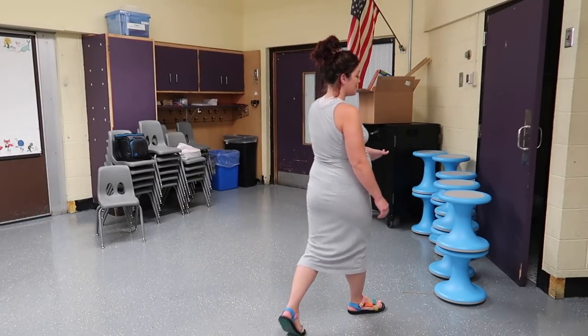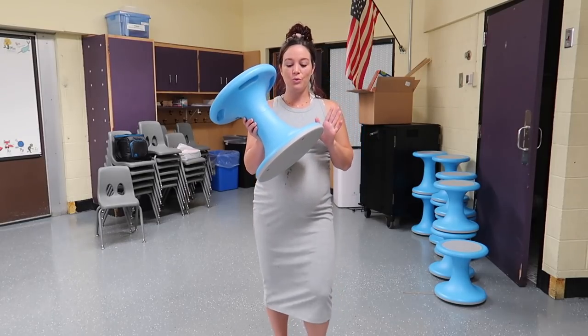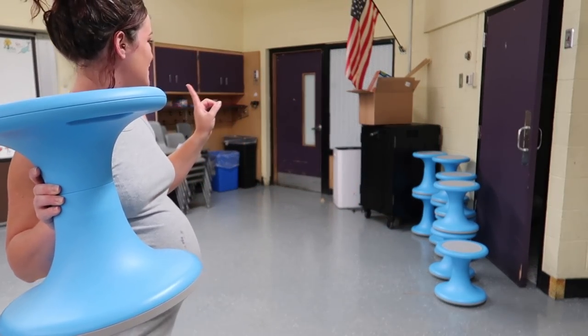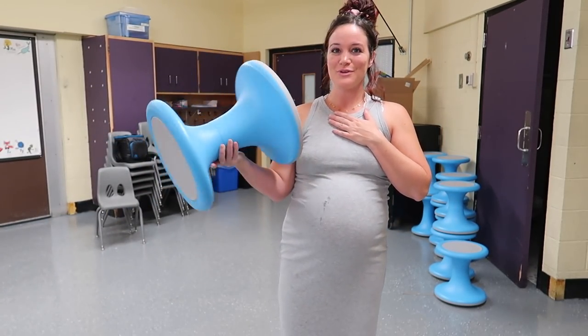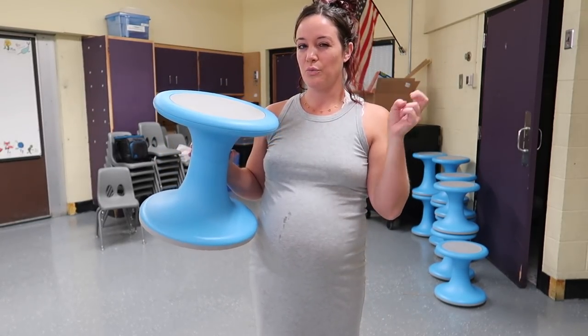Another exciting thing that I forgot to mention that we got this year: these brand new wobble chairs. These are from Lakeshore, and we got ten of them. They're very, very expensive, and I'm super excited that we got so many. These are basically like sensory chairs - wobble chairs. You just put them down and you can kind of like wobble and fidget as you're working.